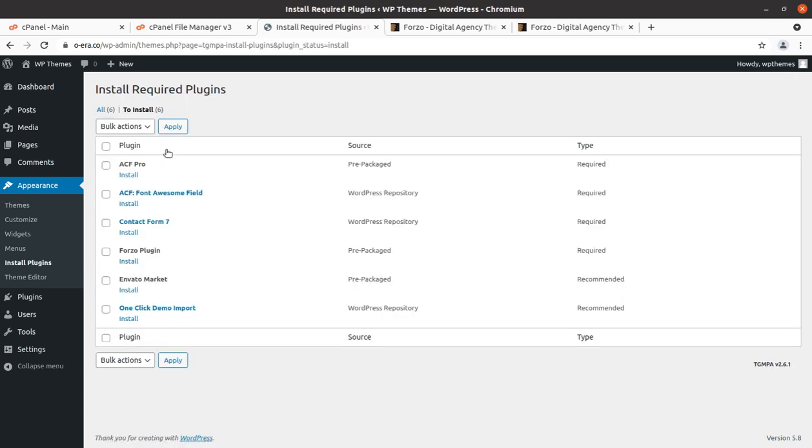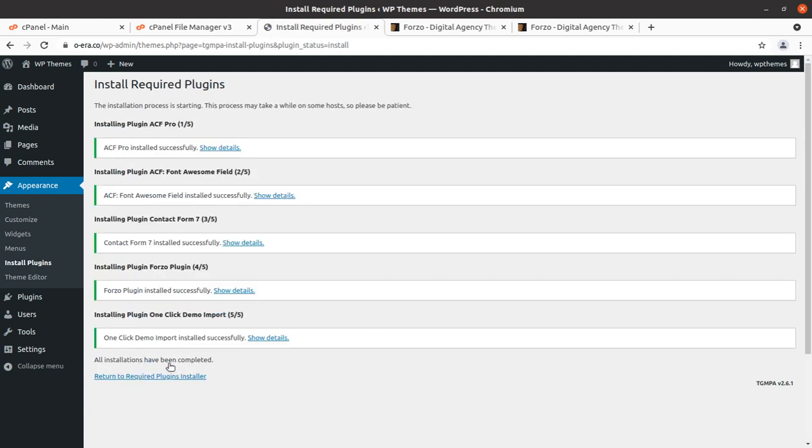Let us see the list of required and recommended plugins. It is using ACF Pro — Advanced Custom Fields Pro — ACF Font Awesome Field, Custom Contact Forms, Forgeo plugin itself, Envato Market, and One Click Demo Import. Envato Market is not really required, and I would recommend not installing it. The rest of the plugins should be installed to use the complete features of the theme, and this can be done in a single click — select all, remove Envato Market, select install, and hit apply.